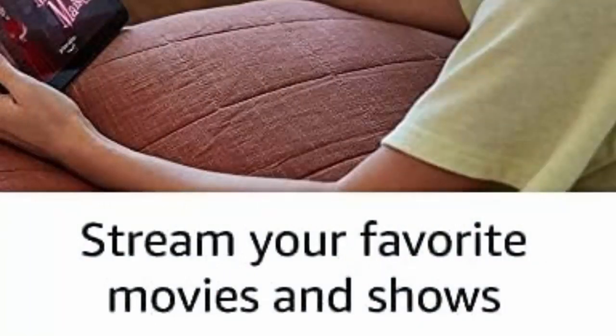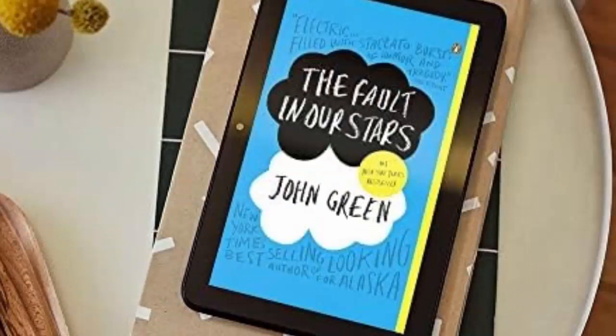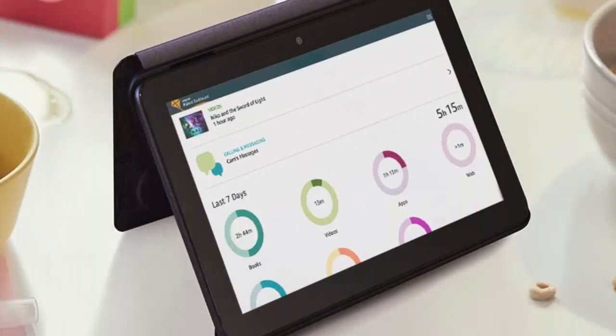Pocket-sized entertainment hub. Enjoy up to 10 hours of reading, browsing the web, watching videos and listening to music at home or on the go. Expand storage up to 1TB with a microSD card, sold separately.